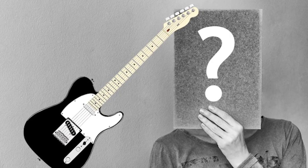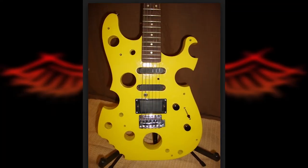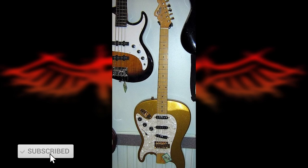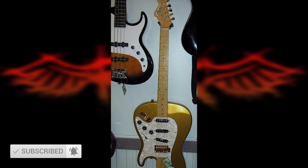What do you think of these unusual guitars? Feel free to share your thoughts with us in the comment section below, and as always, don't forget to like, share, subscribe, and ring the notification bell for more.